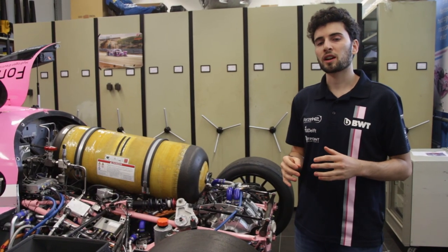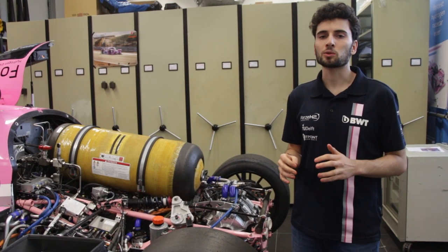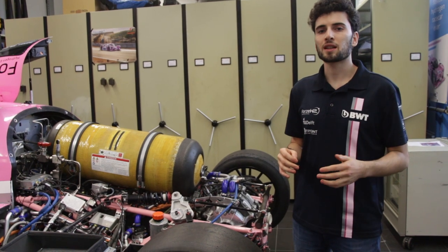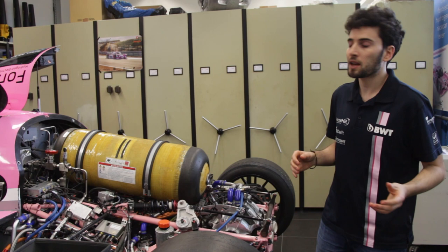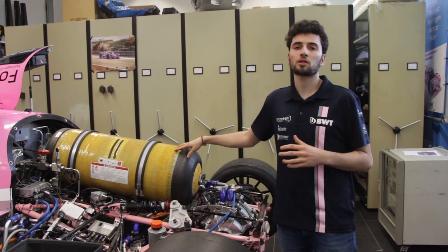A lot of people are actually wondering if it's safe to work with hydrogen. The truth is that there are a lot of misconceptions surrounding the hydrogen world. One of the examples is our pressurized hydrogen storing tank.